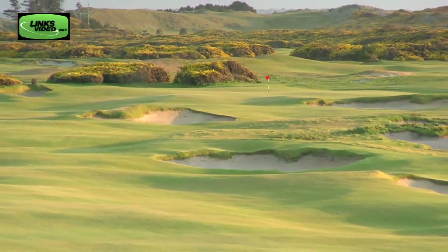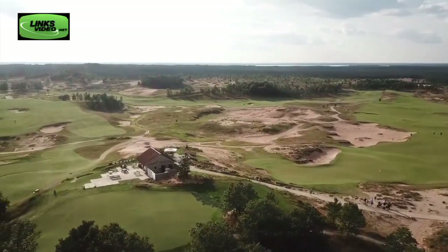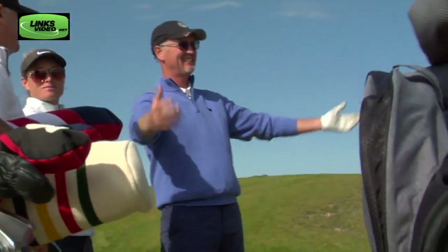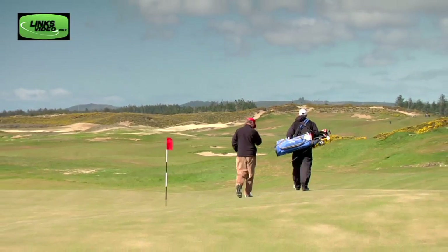Sand Valley can certainly be compared to Oregon's famed Bandon Dunes, with its sandy soil and walking only. The similarities can be found in part as this Midwest version was started up by the same man and his golf family, Mike Kaiser. He has a philosophy about the game that we should all take note of. The game is like life — it's not entirely fair. The ball bounces and hops and chases, and you deal with the hand you're dealt. Mike understands that it has to be simple, elegant golf over beautiful terrain, and he allows the architects he hires to be creative and unfettered. He sacrifices everything in deference to the quality of the golf course.